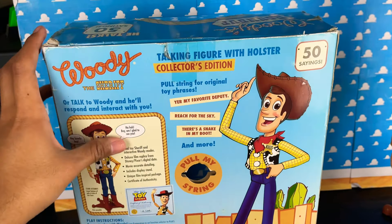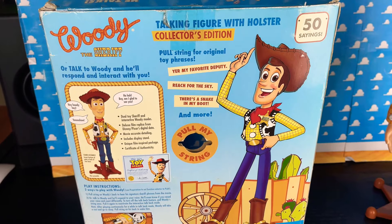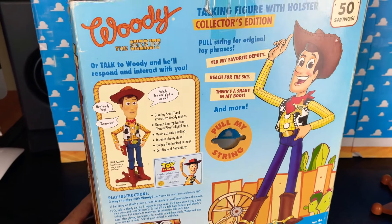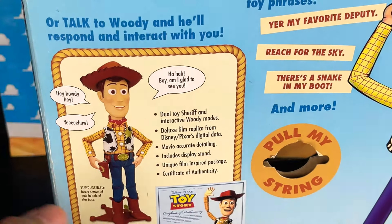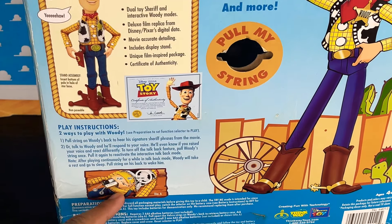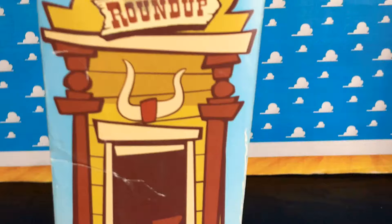The back says talking figure holster collector's edition, 50 sayings, pull string for original toy phrases — 'You're my favorite deputy,' 'Reach for the sky,' 'There's a snake in my boot,' and more. Pull my string. Or talk to Woody and he'll respond and interact with you. So you can talk to him, he will talk back, say some fun phrases. He takes two AAA batteries. And there's the certificate of authenticity. It's a really nice box.